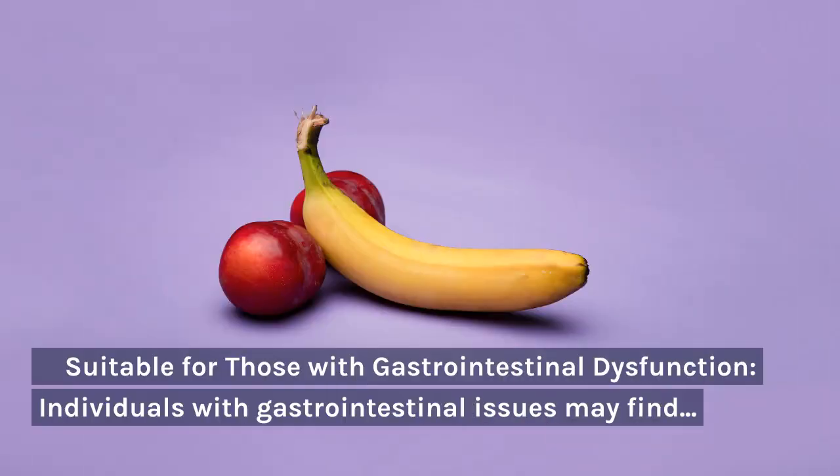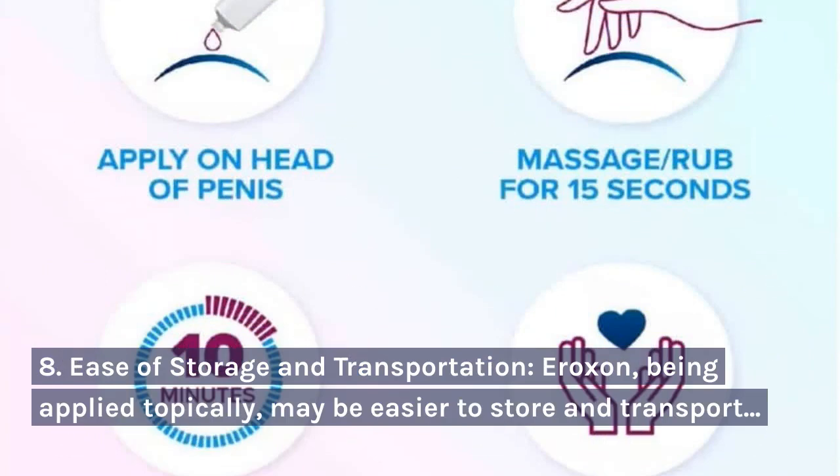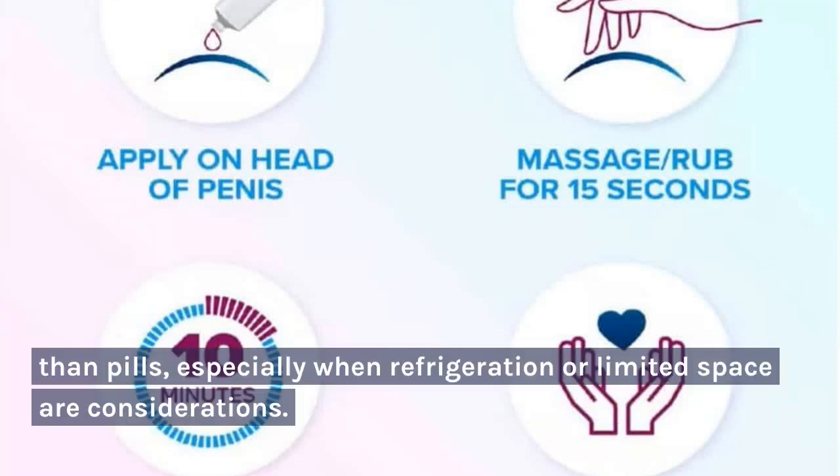7. Suitable for those with gastrointestinal dysfunction: Individuals with gastrointestinal issues may find Aeroxin a more tolerable alternative than pills, as it avoids the digestive system. 8. Ease of storage and transportation: Aeroxin, being applied topically, may be easier to store and transport than pills, especially when refrigeration or limited space are considerations.